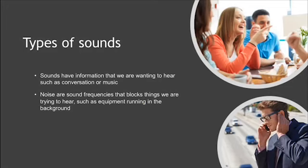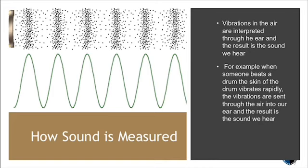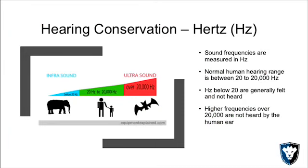Sounds carry information we want to hear, and we take that information and turn it into something we can use. The vibration of sound is measured, and we typically use hertz to measure this. Sound comes in both pulses and waves, and your ear is essentially managing both at the same time.